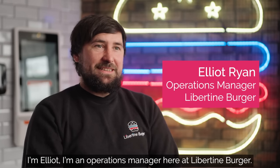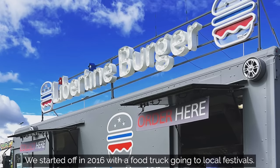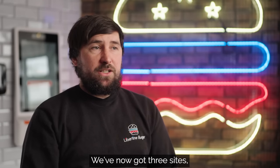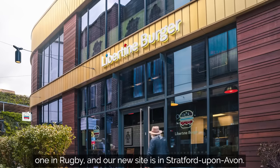I'm Elliot, I'm an Operations Manager here at Libertine Burger. We started off in 2016 with a food truck going to local food festivals. We've now got three sites: one in Leamington, one in Rugby, and our new site is in Stratford-upon-Avon.